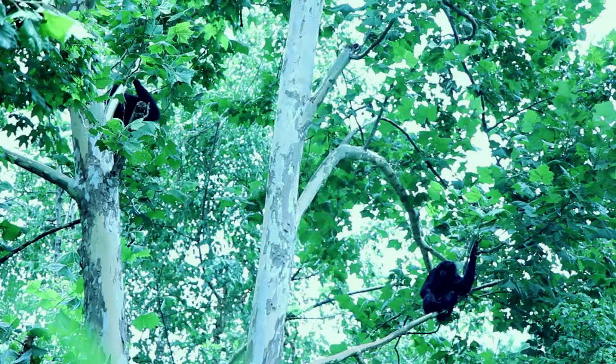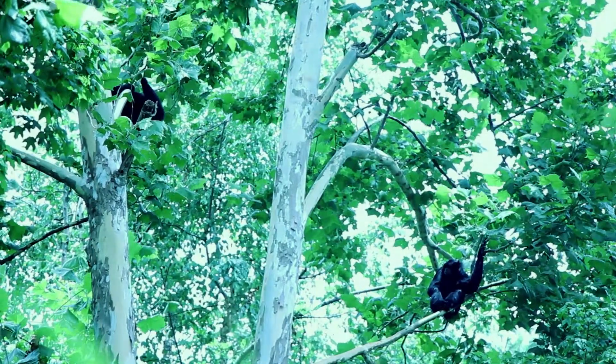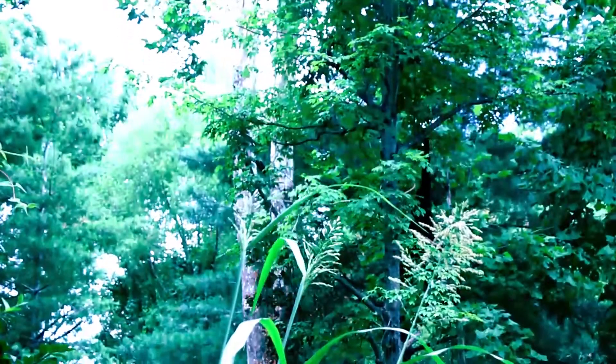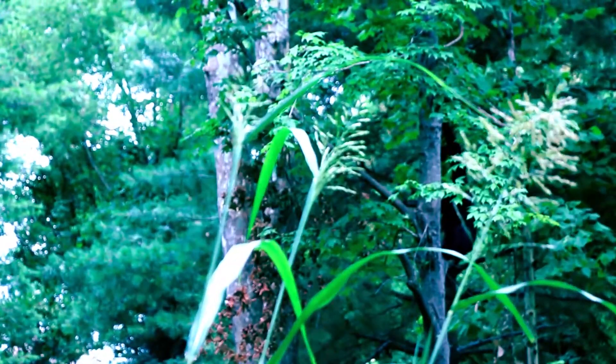Look, look, look — up top we see a black siamang. They are the largest of the nine species of gibbon and they live in the rainforest canopy. Look at them just hanging on the branch — it surprises me the branch doesn't break. Such a big animal. I think he sees me — oh yeah, he jumped down, he must see me or want to get a better view.